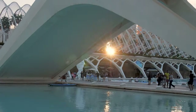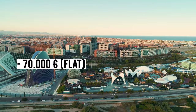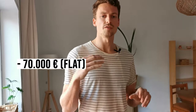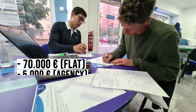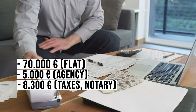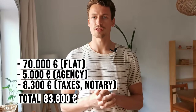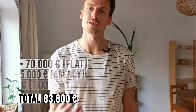I signed the apartment for €70,000, but with the real estate agency commission of €5,000, taxes, the notary, and acquisition costs, I ended up paying €83,800 in total just for acquiring this flat.